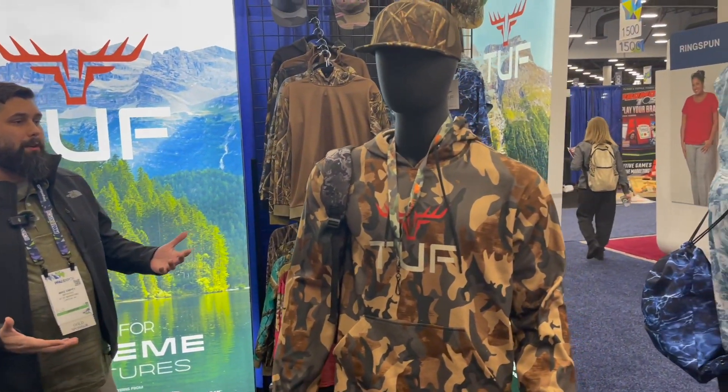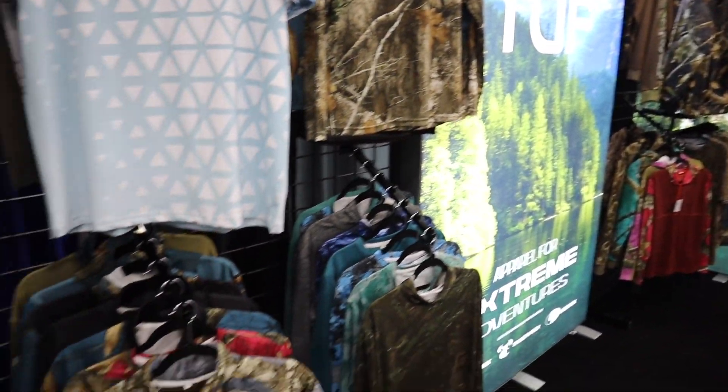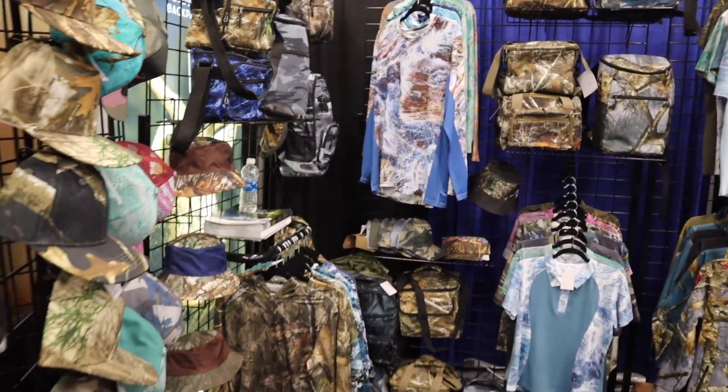What Tuff offers is a full line of apparel. We have all different options to choose from that are custom sublimated just to your specifications. We do a number of different patterns and colors and styles and various different materials as well.